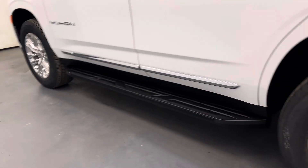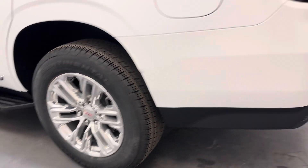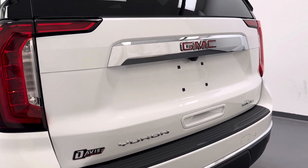Moving on to our exterior, we've got the running boards, 20-inch GMC rims, our rear parking aid, and a rear view camera.